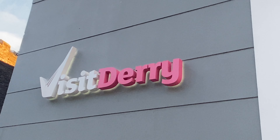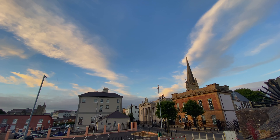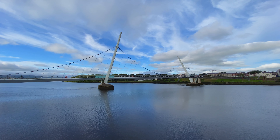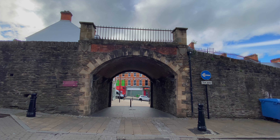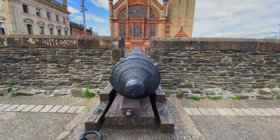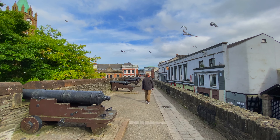There are plenty of things to do in Derry, and when visiting Northern Ireland, make sure to spend at least two days here. Nestled along the River Foyle, Derry is one of the longest continuously inhabited places in Ireland. It's a city that's steeped in history and culture, with so much to offer. So let's get started!